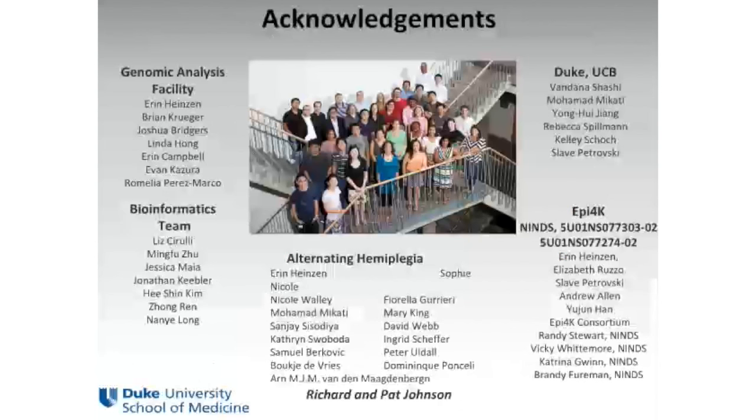I'd like to acknowledge everyone involved, and draw particular attention to the NINDS support for EPI-4K, which was the basis of much of what I described. Special thanks to our program officers at NINDS who have not only helped administer the award well but provided tremendous scientific guidance throughout. Thank you to everyone listening.